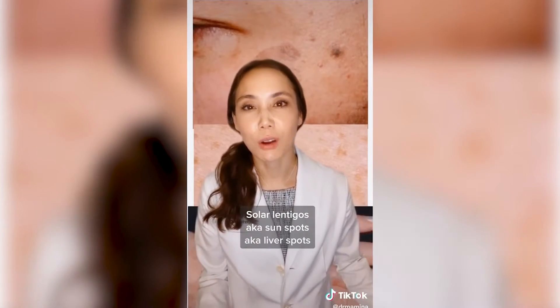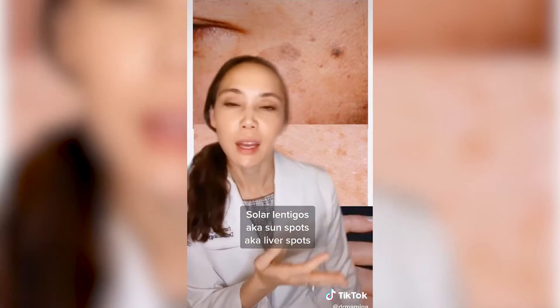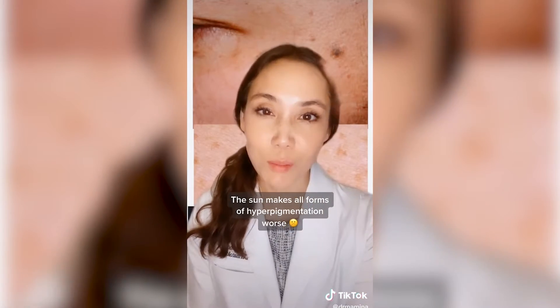Another form of hyperpigmentation are sun spots, also known as solar lentigos, that you can get on areas that see a lot of sun. These can come out more as you age, and of course the sun brings these out.